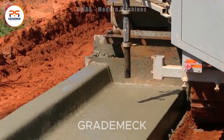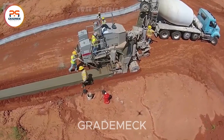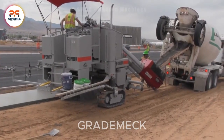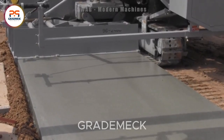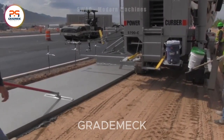Now, imagine a self-propelled concrete mixer and casting machine, a common sight in road construction. This machine stands out with impressive productivity, ranging from 3 to 15 cubic meters per hour, addressing the demands of the ever-growing road infrastructure with efficiency.